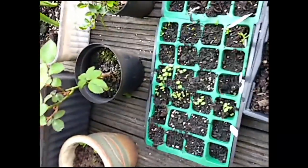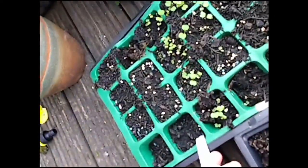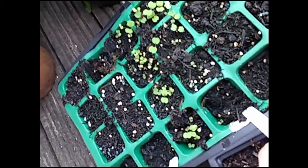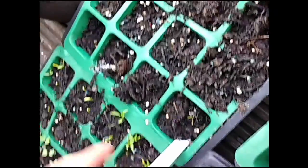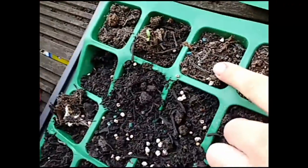We've got the pumpkins right there. Over here we've got the rocket and some coriander. Beetroot — they're starting to come up here. Some more pumpkins. And peas — these are normal peas, not like the other ones.